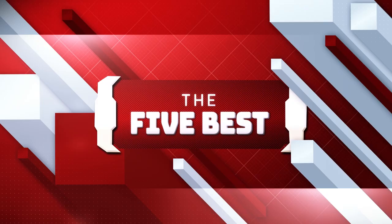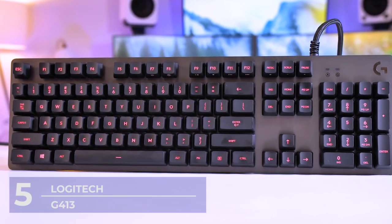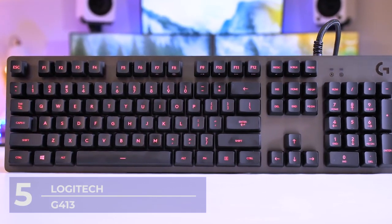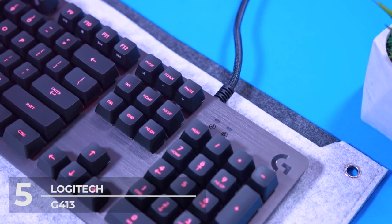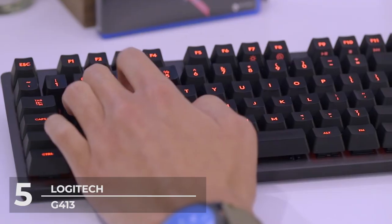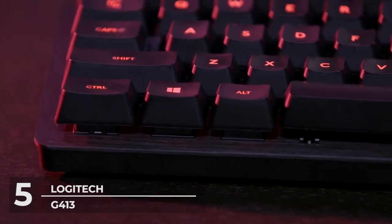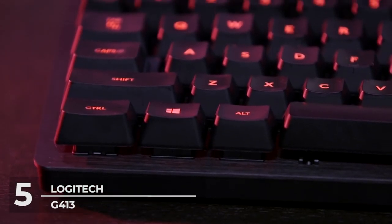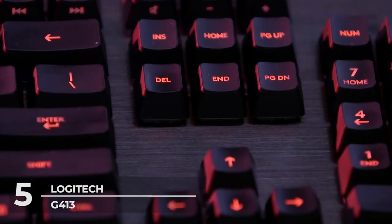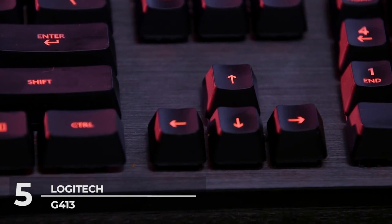Sit back, relax, and enjoy the video! Number 5: Logitech G413 Budget Gaming Keyboard. Logitech is a trendy brand for everyone who's looking to get their very first mechanical keyboard. Not only is Logitech famous and a household name for many tech and computer equipment and accessories, but they are also an excellent choice for people who want to purchase from a reliable brand at a budget-friendly price.